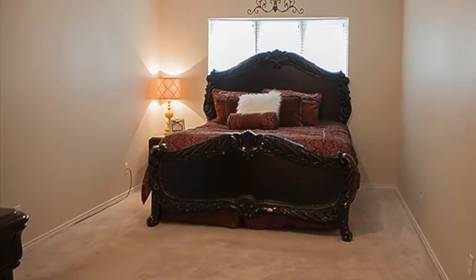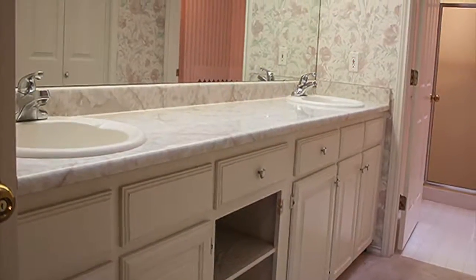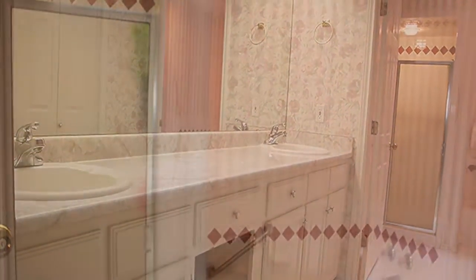We don't know about you, but it's nice to find a home with larger bedrooms, and this home has them.